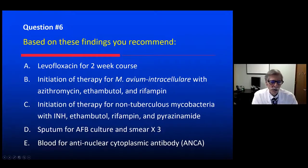Based on these findings, what should we do? A two-week course of levofloxacin? Initiate therapy for M. avium intracellulare with azithromycin, ethambutol, and rifampin? Initiate therapy for non-tuberculous mycobacterium with INH, ethambutol, rifampin, and pyrazinamide? Sputum for AFB culture and smear? Or blood for ANCA, thinking possible pulmonary vasculitis?